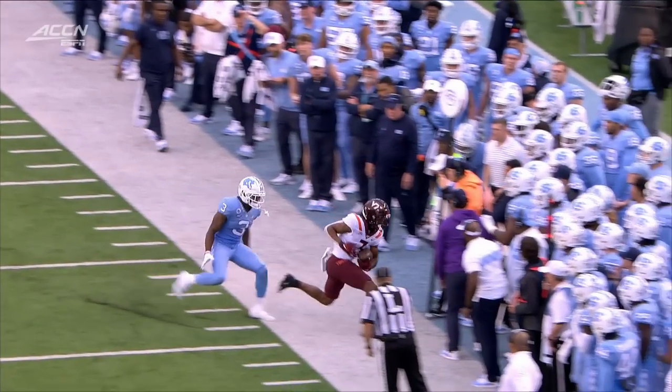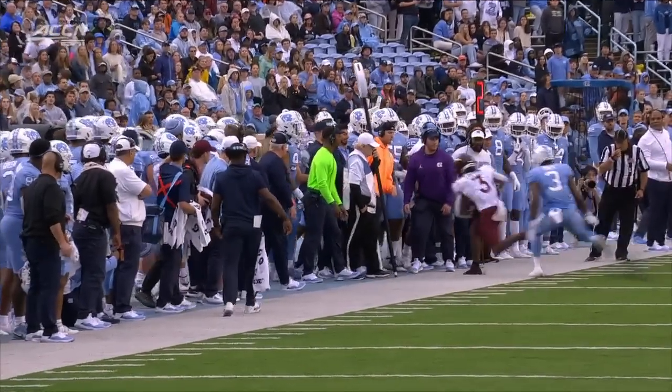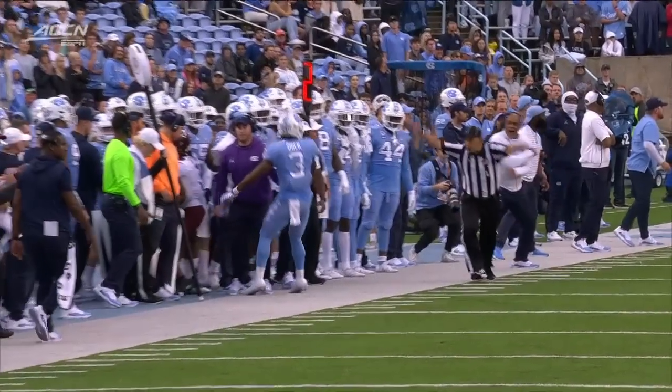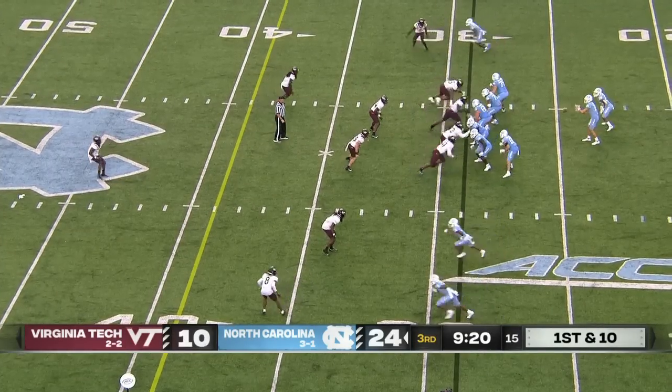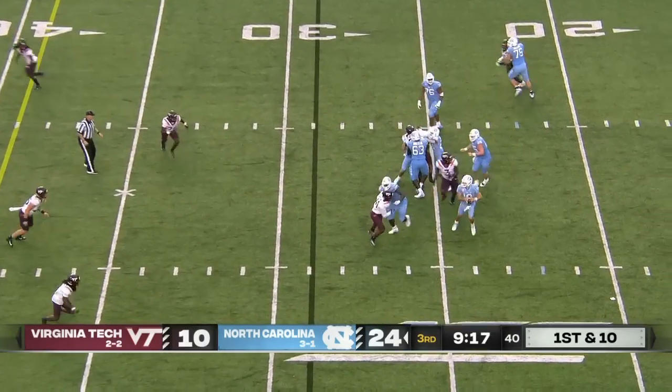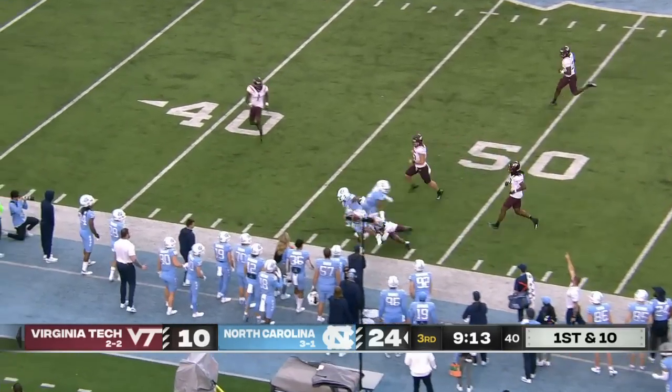You get a sense of his arm strength because he's kind of running away from where he's trying to throw the football. And then a good job of working the sideline by Lofton — clearly catches it, in fact two feet in. First and 10. Off play action, moving again, and throws this one complete to Downs on the sideline.